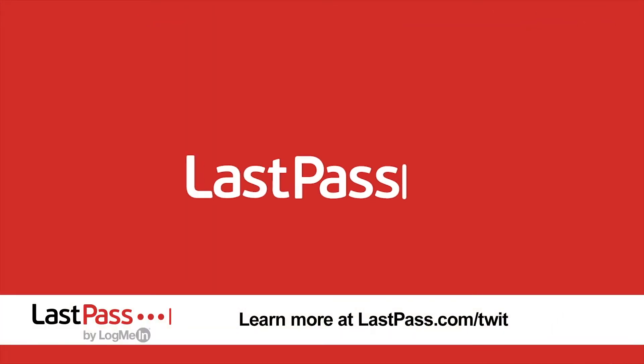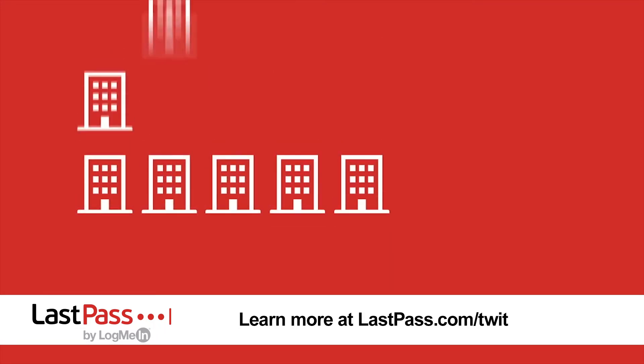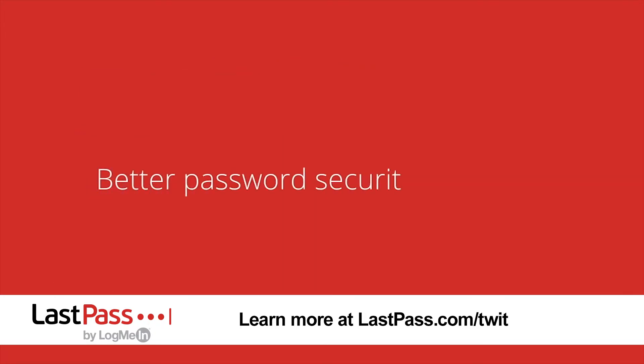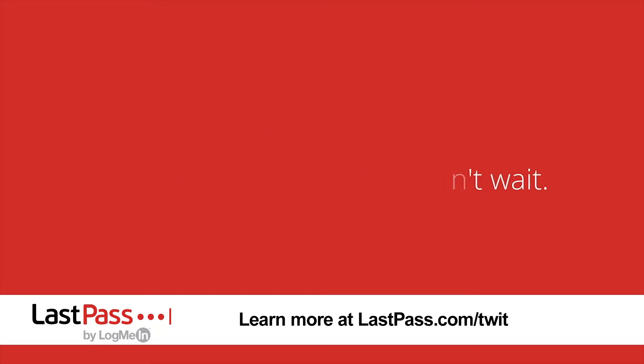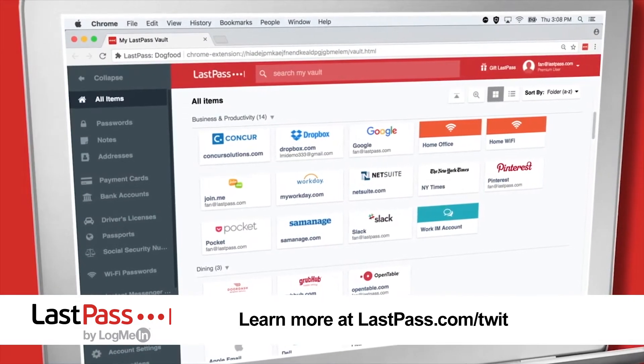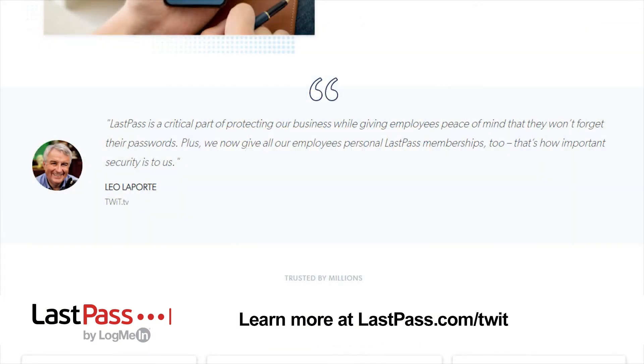This episode of Hands on Android is brought to you by LastPass. It's always important to have a plan for the unexpected — LastPass can be deployed quickly in the midst of any event to ensure your business keeps running smoothly and every employee login is secure. Single sign-on manages employee access in a centralized view so it always has insight into who has access to what from where. Visit lastpass.com/twit to find out how they can help you.